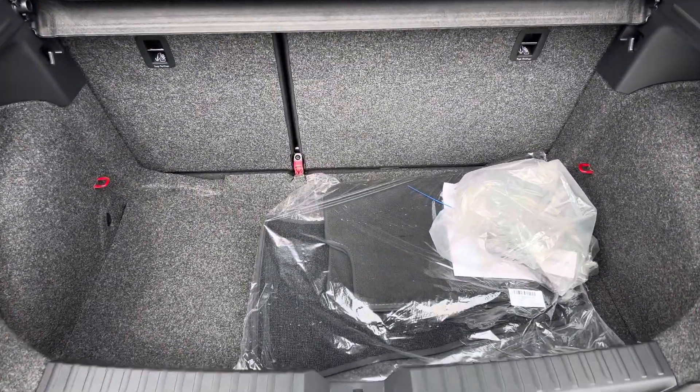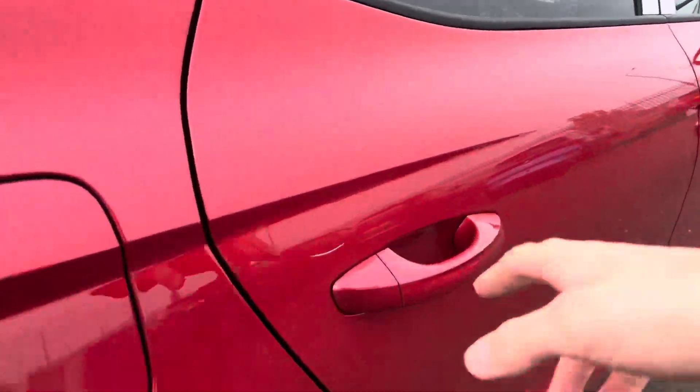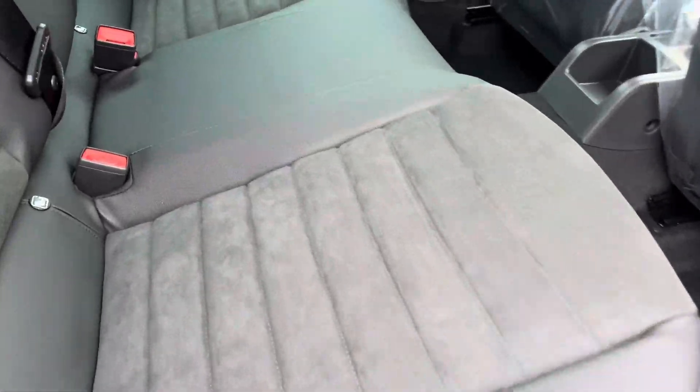It has a good sized boot for a small hatchback. It has half leather and half micro suede interior.